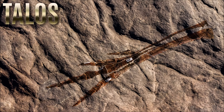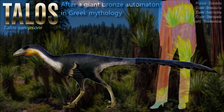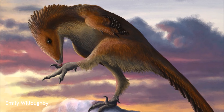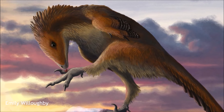Talos is a troodontid, a group of small, bird-like, gracile maniraptorans. All troodontids have many unique features of the skull, such as closely spaced teeth in the lower jaw and large numbers of teeth. Troodontids have sickle claws and raptorial hands, and some of the highest non-avian encephalization quotients, meaning they were behaviorally advanced and had keen senses. Talos is approximately 2 meters in length, and its weight has been estimated at 38 kilograms.